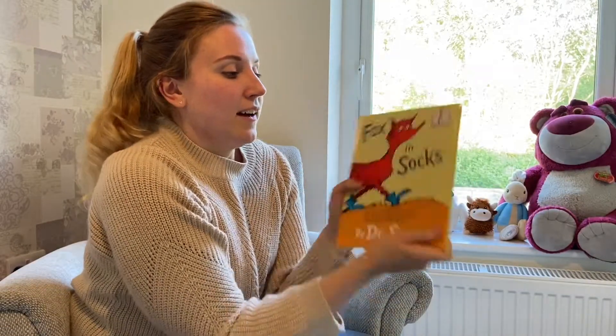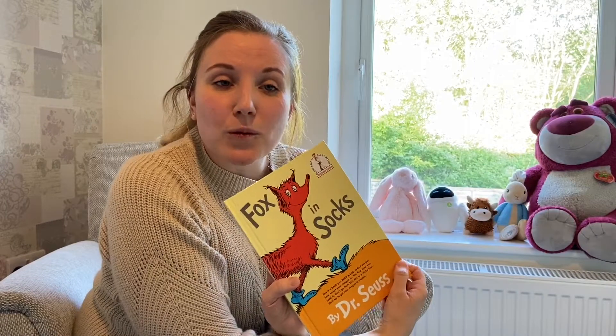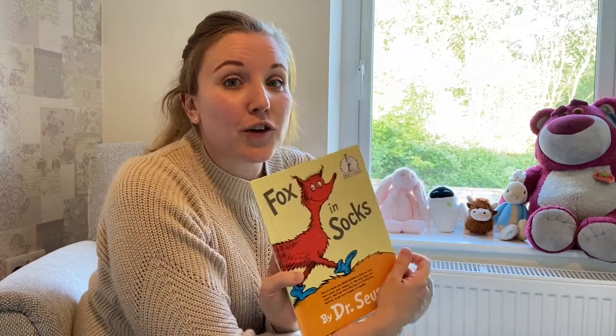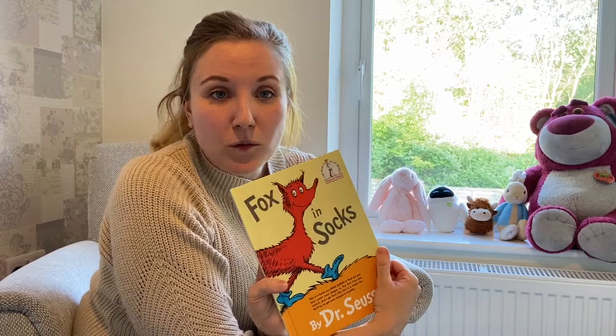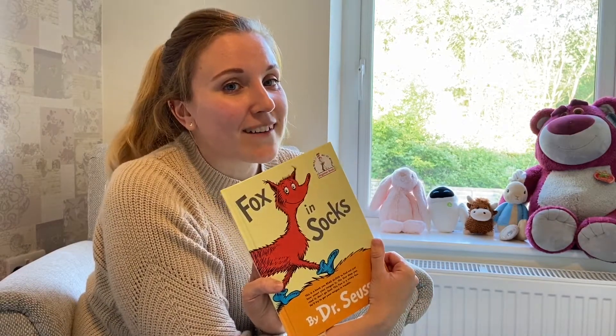And that is the end. Oh, that was really hard. I hope you enjoyed that and I hope it's given you a bit of inspiration. Maybe you can go away and make your own tongue twisters, try it out on someone in your family, see how well they do and whether they get as muddled as me. I hope you enjoyed.